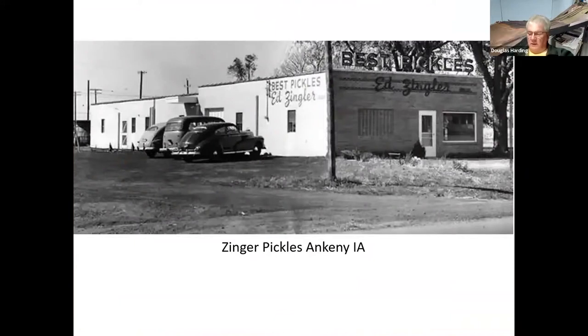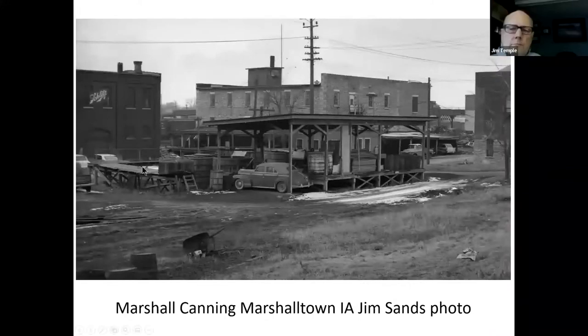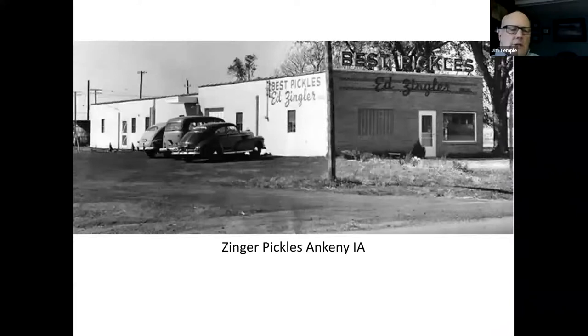Here's Best Pickles — Ed Ziegler's in Ankeny, Iowa, just up the road for me. Of course, Marshall Vinegar Company of Marshalltown, Iowa — vinegar and pickles were all part of the Marshall or Western Grocer concern. You've probably heard me talk about Western Grocer in the past. This is their facility — the slide says Zingler, which doesn't match Ed Zingler with an L.